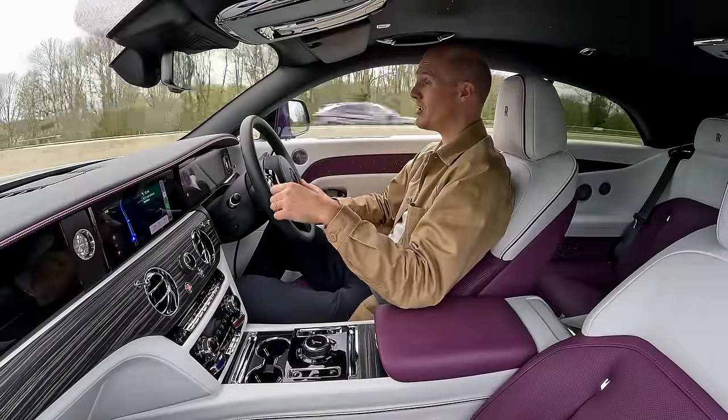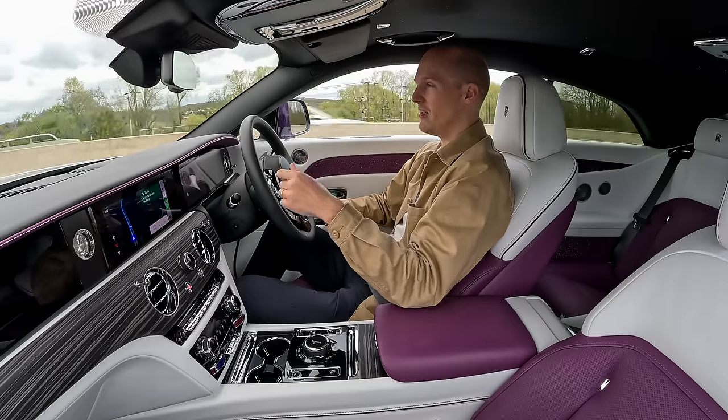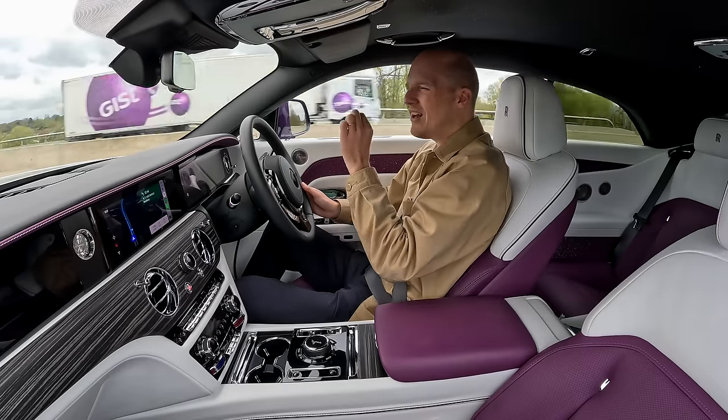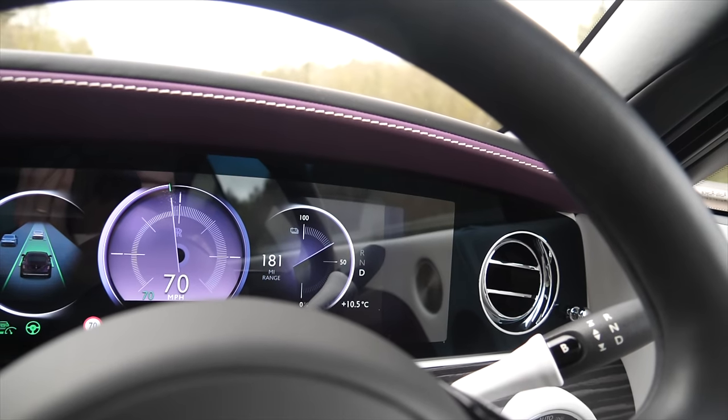Based on initial impressions, I'm really not picking up on the fact that there's battery power in this vehicle rather than an engine. There are tiny clues here and there — some of the power deployment, the regenerative braking — but it's so subtle.